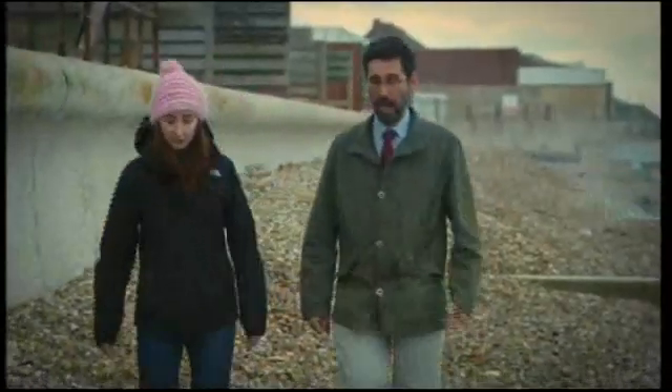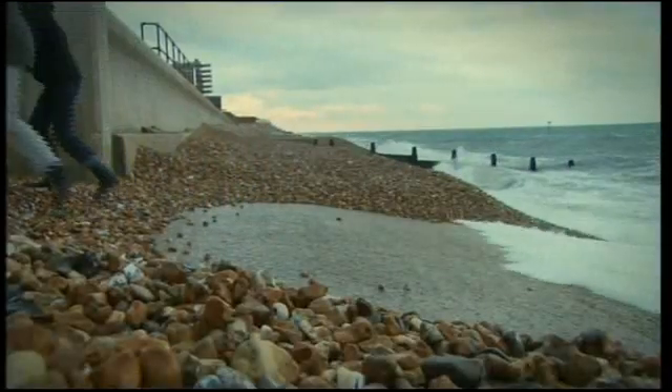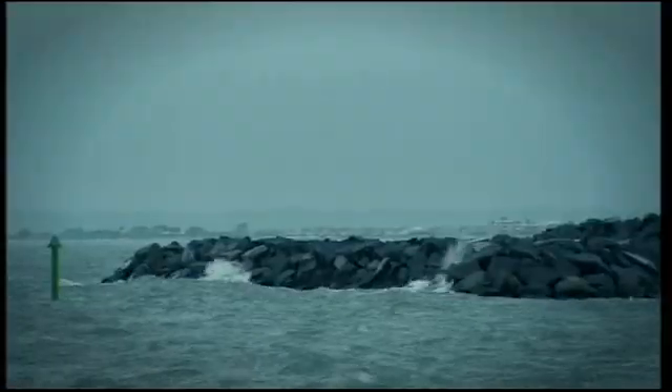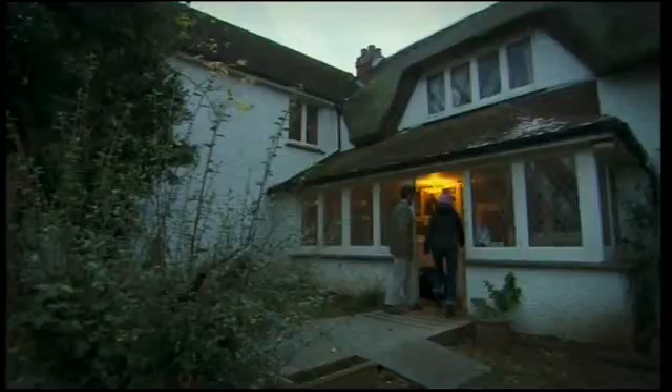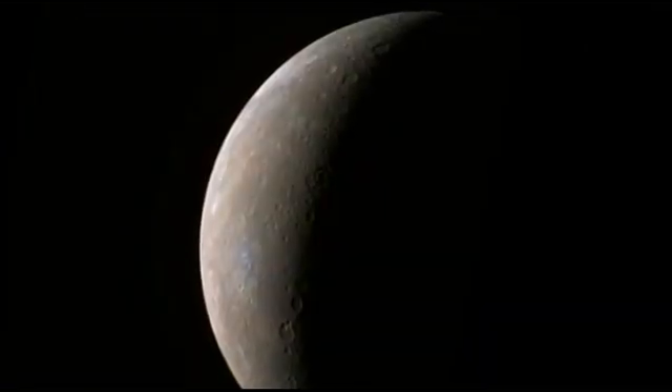Katie Joy and Dave Rothery have come down to talk to us about some of these strange features that we see on Mercury. Messenger's mapped the whole planet by now, but it's still thrown up more questions than it has answers. Messenger's been in orbit about a year and a half now around Mercury, and we're finding out huge amounts of new information from all of the experiments that are running on the spacecraft.